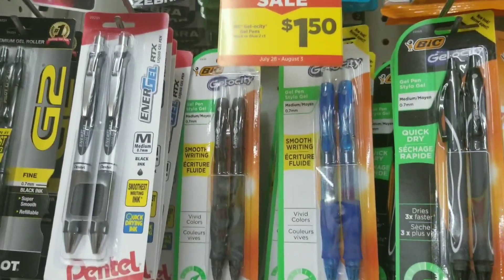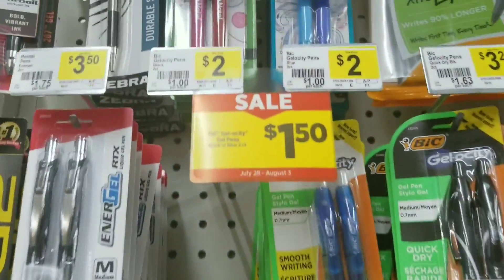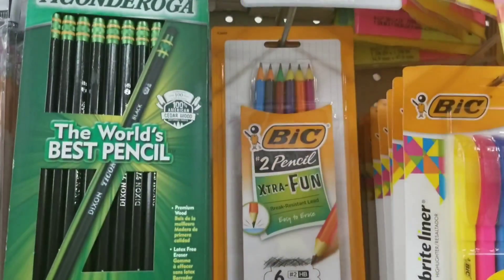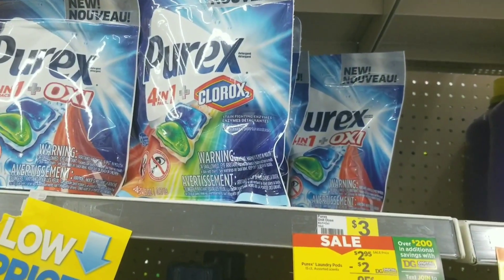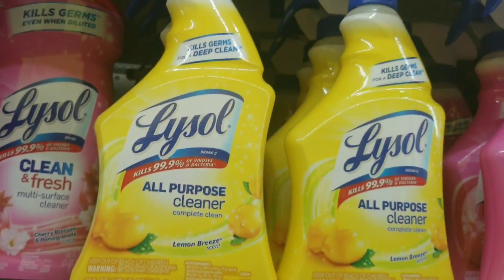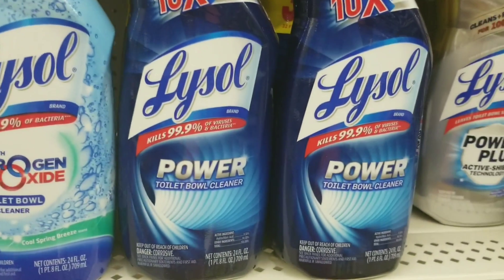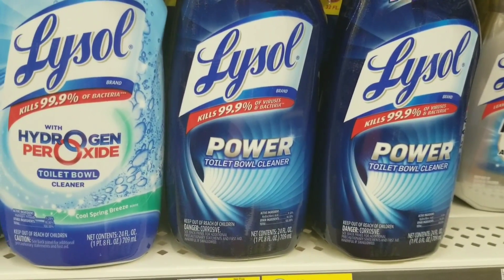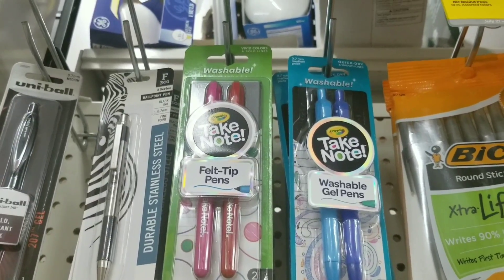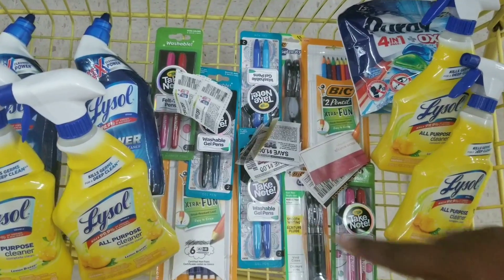Now for the paper coupon deal. I'm going to grab two pens at $1.50 each, two fun pencils hopefully on sale for a dollar, one Purex pods, four Lysol all-purpose spray, two Lysol toilet bowl cleaner, and five take-along Crayola pens.